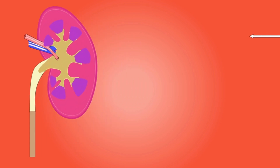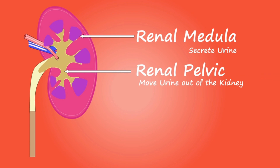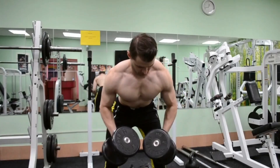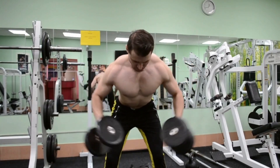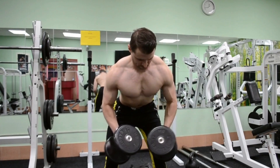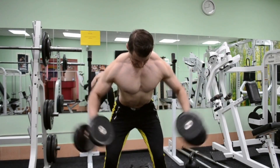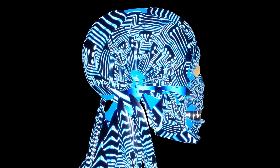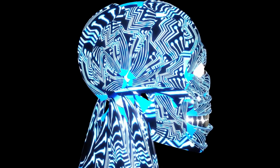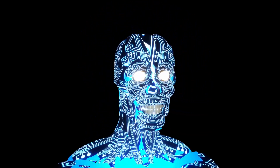Debunking myths about creatine: there are many myths surrounding creatine, such as it being harmful to our kidneys or causing cramping during exercise. However, scientific studies have shown that creatine is safe to use and does not cause these side effects when used appropriately. We also address the concern of creatine causing water retention, and why it should not be a worry for most users.